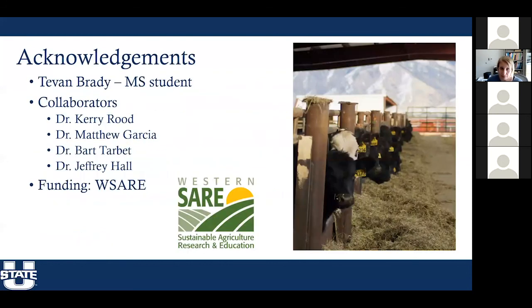I want to thank Tevin Brady, the master's student who's done a ton of work on this project, and my collaborators Dr. Carey Rue, Dr. Matt Doscia, Dr. Bart Tarbett, and Dr. Jeff Hall at the Veterinary Diagnostic Lab, who also helped with some of the initial work. This work was funded by Western CARE.